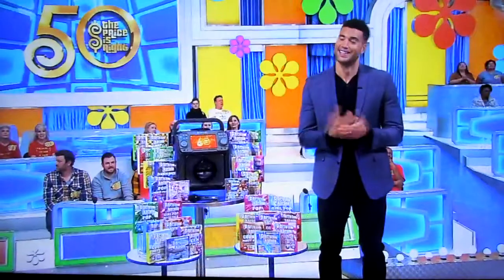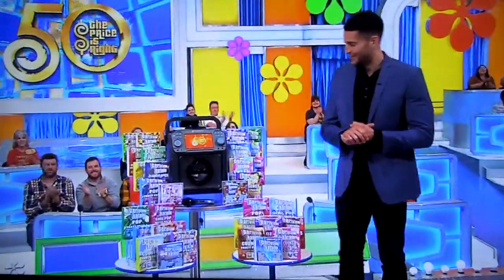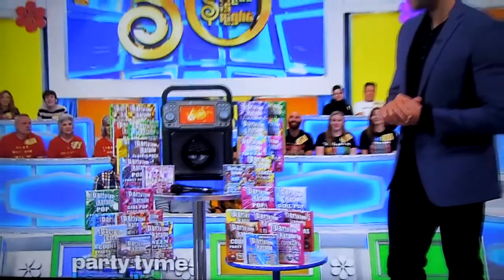Here we go, Vegas. If you win this showcase, you'll end the day on a high note, and it starts with you trying to hit all the high notes on your fun new karaoke system. This package from Party Time Karaoke features 29 party packs, four discs, and a karaoke machine. A microphone is included!